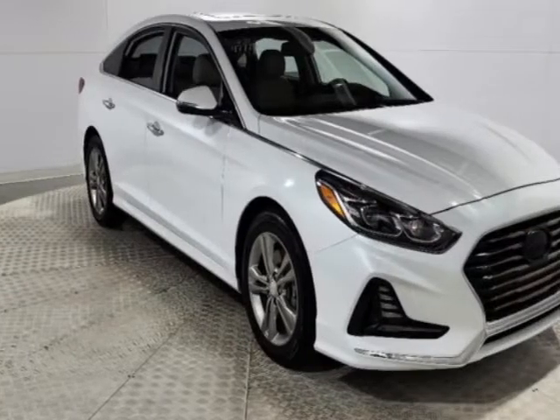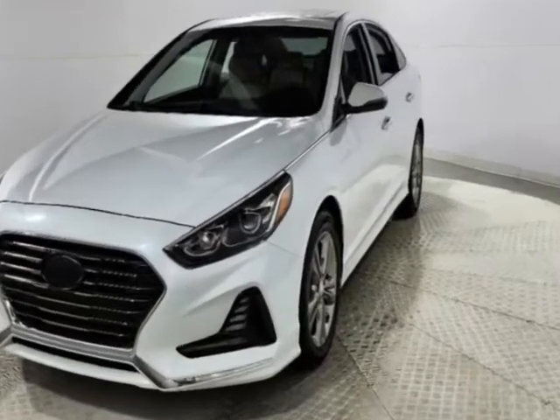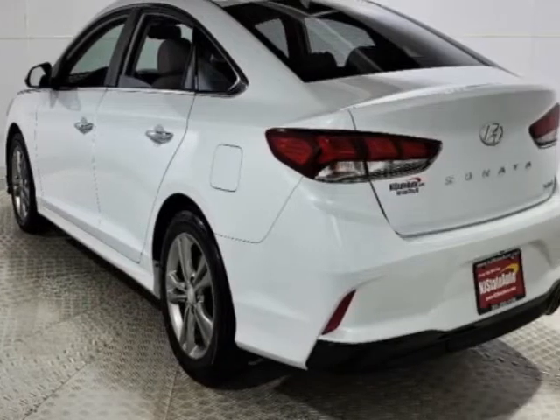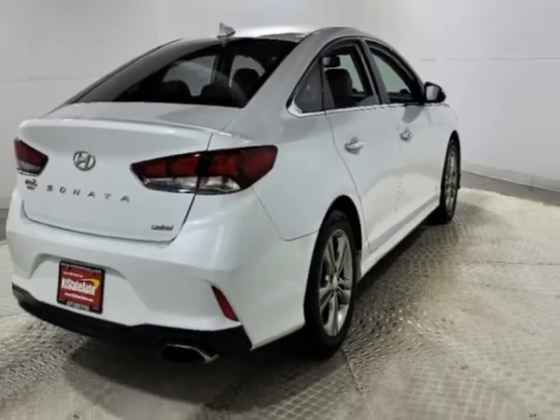Come take a look at this 2018 Hyundai Sonata. The Sonata has just under 81,500 miles and this vehicle has a limited warranty. The Sonata boasts a 2.4 liter engine and has a 6-speed automatic transmission.